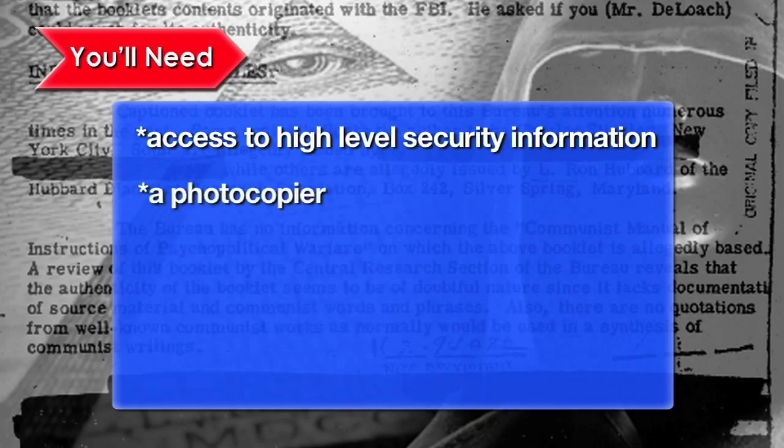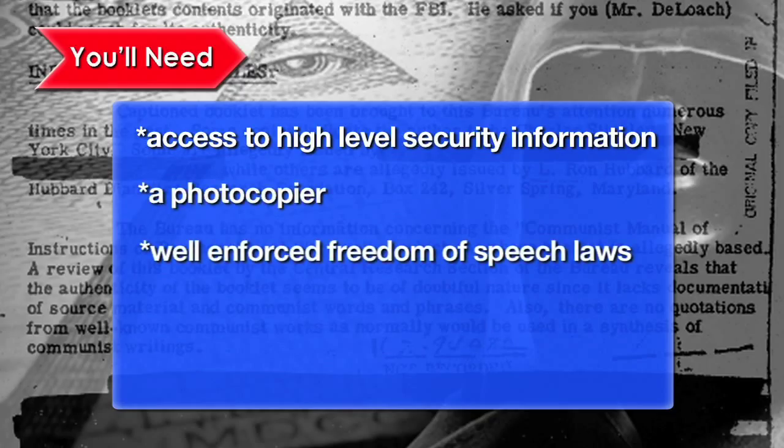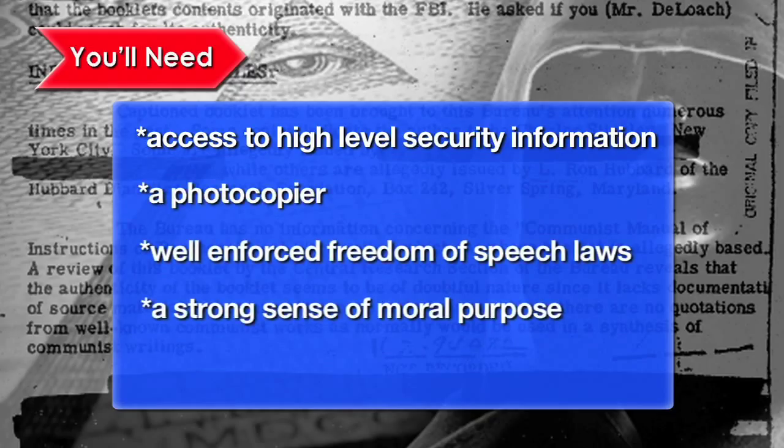Ever wonder how to expose your own government conspiracy? Here's how. You'll need access to high-level security information, a photocopier, well-enforced freedom of speech laws, a strong sense of moral purpose, and a good lawyer.